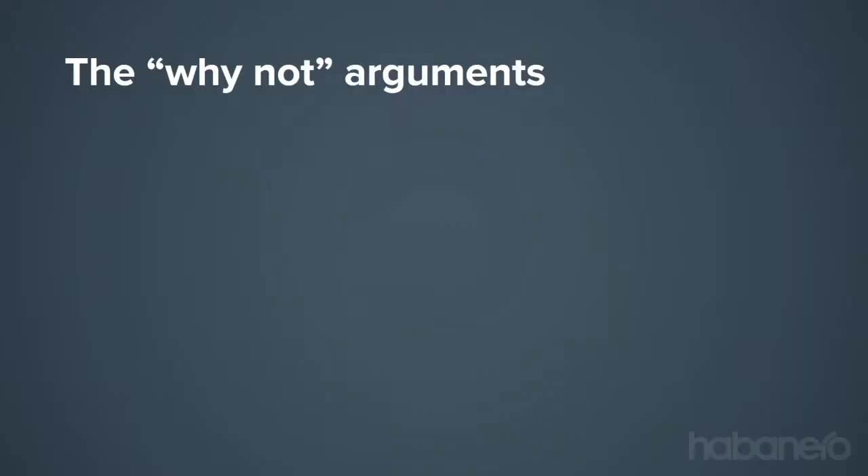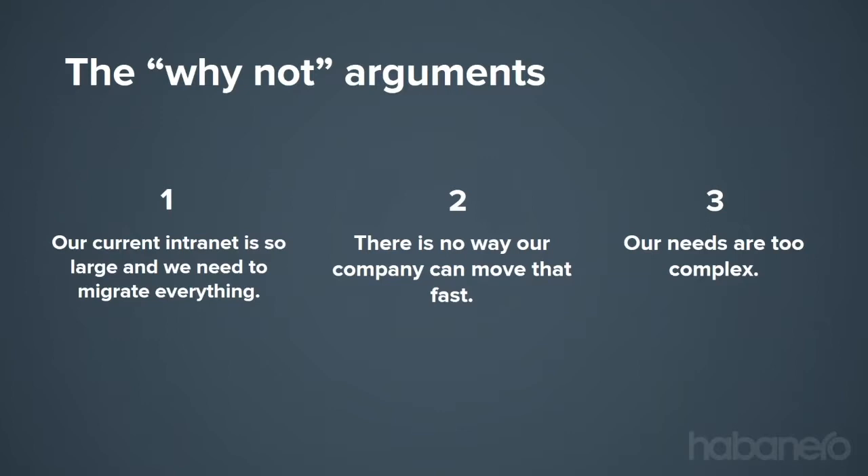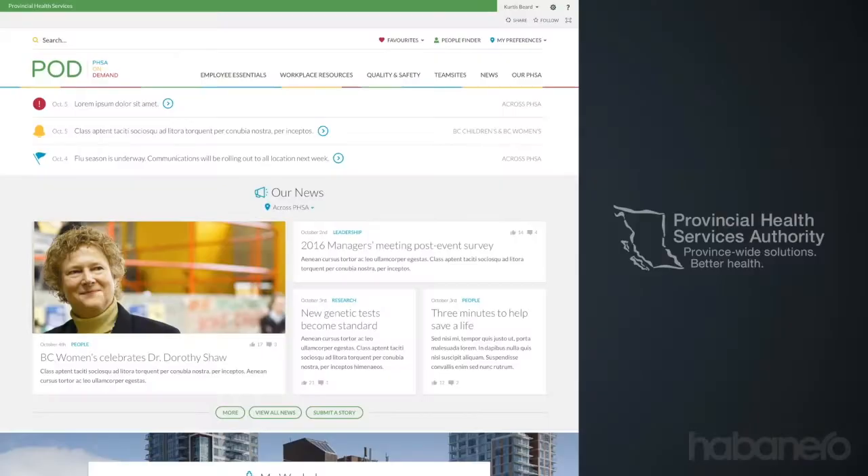Is every client 12 weeks? No. There are exceptions, and when the 'why not' arguments are strong enough, we have to navigate around them. Any one of those objections could be a significant, compelling reason for something to take longer than 12 weeks. But we think it's really important to maintain a 12-week mindset as a way to still make iterative progress on your intranet.